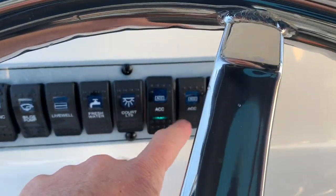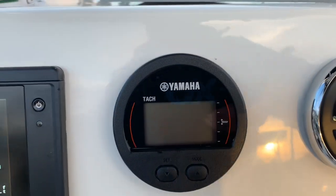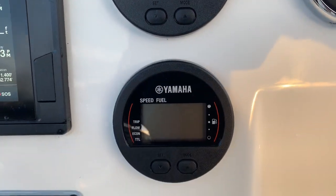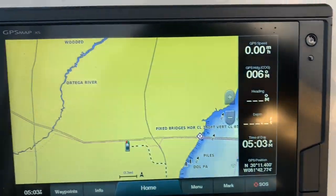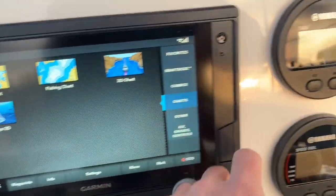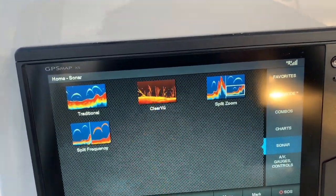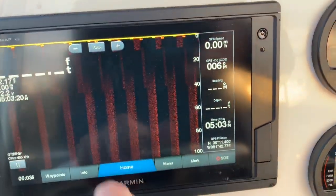We have Yamaha Command Link round gauges and then a nine-inch Garmin full touchscreen with sonar, down imaging, and all kinds of cool stuff.